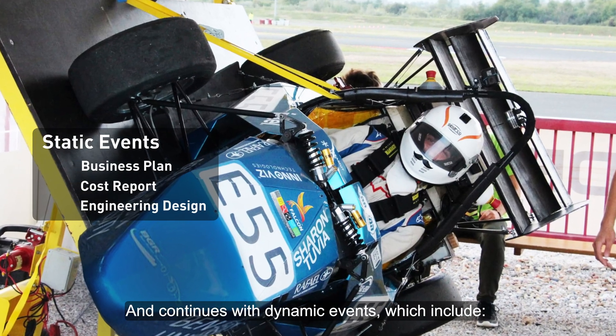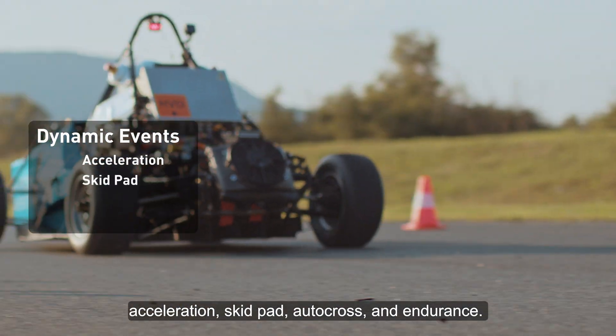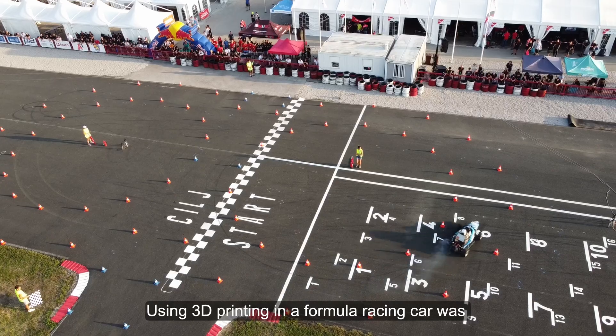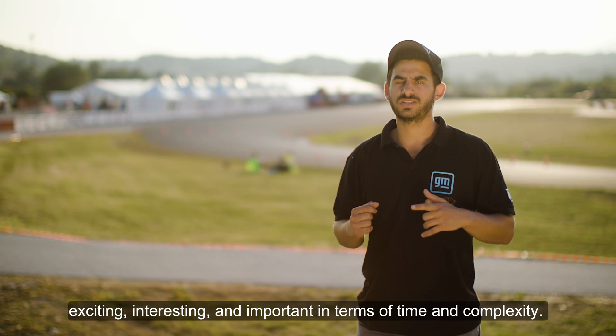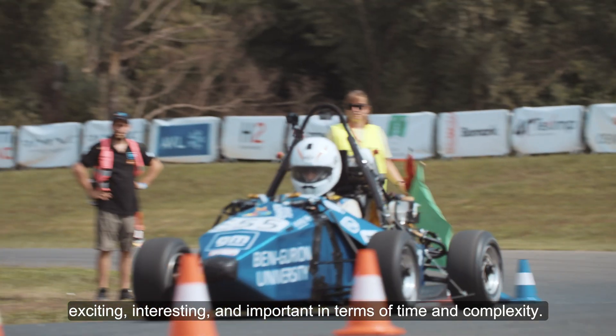The competition continues with the dynamic events that include acceleration, skid pad, autocross, and endurance. Using 3D printing in a formula racing car was exciting, interesting, and important in terms of time and complexity.